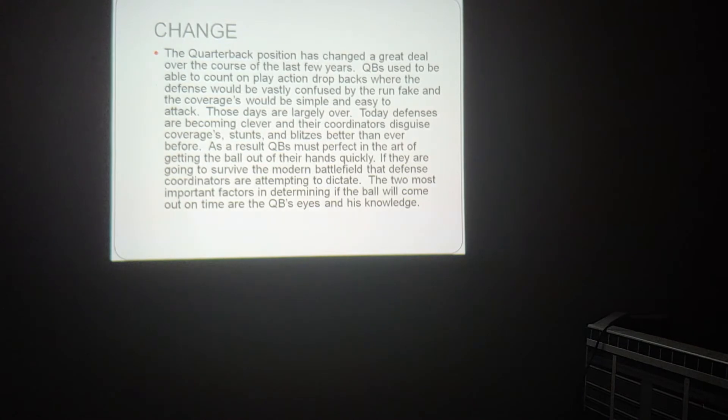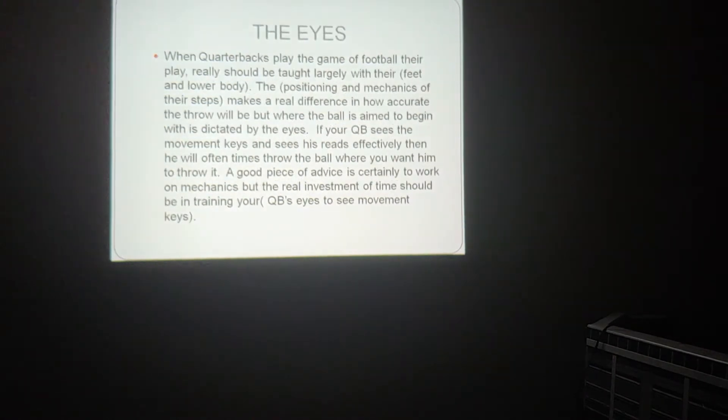The two most important factors in determining if the ball will come out are the quarterback's eyes and his knowledge. When quarterbacks play the game of football, their play really should be taught largely with their feet and lower bodies. The position and mechanics of their steps make a real difference in how accurate the ball will be placed. Where the ball is aimed to begin with is dictated by the eyes. If your quarterback sees the movement keys and his reads effectively, he will often throw the ball where you want him to. A good piece of advice is to work on mechanics, but the real investment of time should be training your quarterback's eyes to see the movement and the keys.